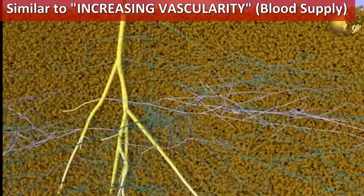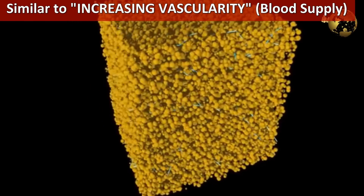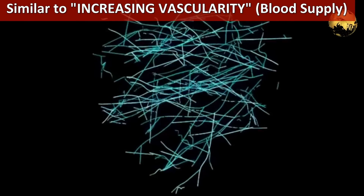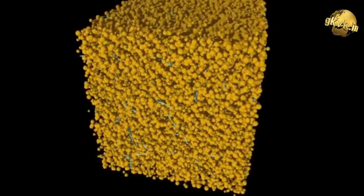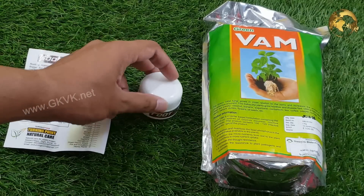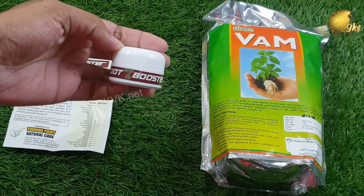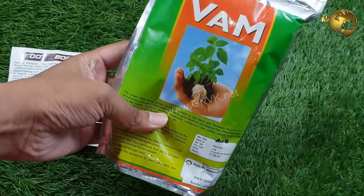In scientific terms this is called increasing the vascularity — similar to certain drugs in the medical field which increase vascularity and increase the perfusion or blood supply to an organ. There is a lot of research done on this and it is proved to be very beneficial to plants. You can check out links to some website articles on these topics in the description of this video.